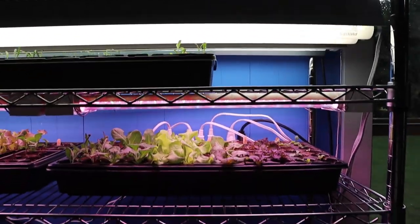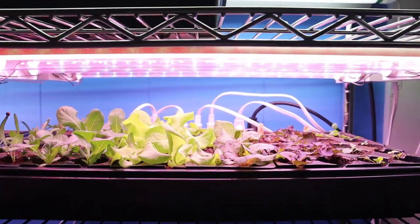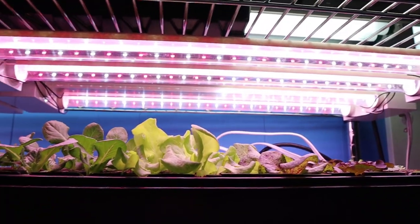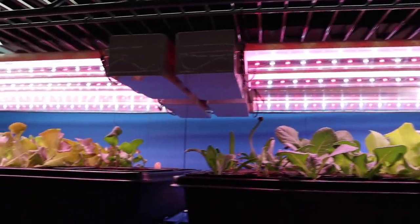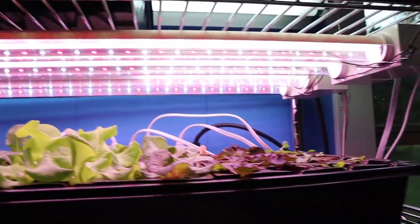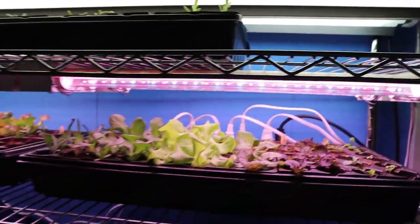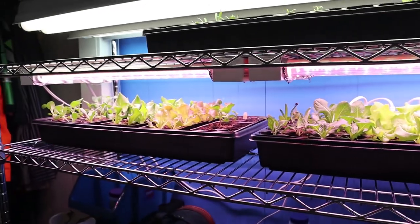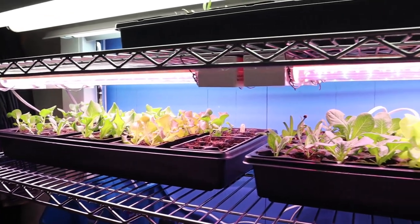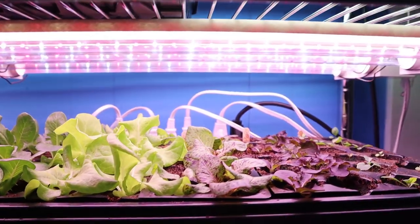Our second shelf is a different style of light — this is a Feit Electric grow light. They're two feet long. You have to have four of them to get the same amount of coverage as the fluorescents above. I'm not a huge fan of that, but they appear to be good lights. I've used them last year, had great success with them, and they seem to be doing pretty well this year as well.